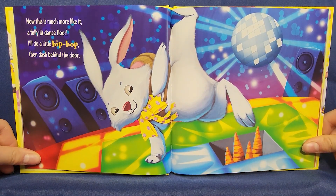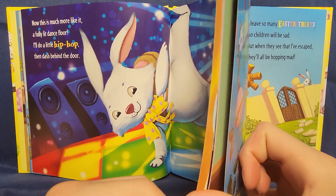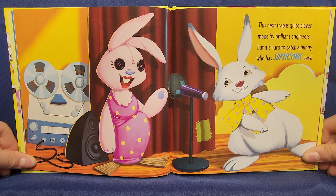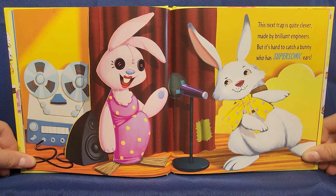Now this is much more like it — a fully lit dance floor. I do a little hip hop then dash behind the door. This next trap is quite clever, made by brilliant engineers. But it's hard to catch a bunny who has supersonic ears.